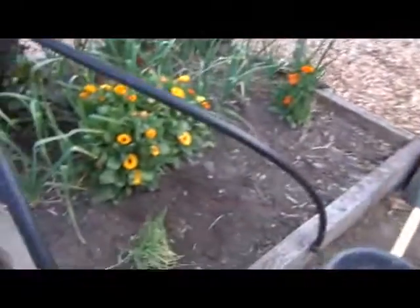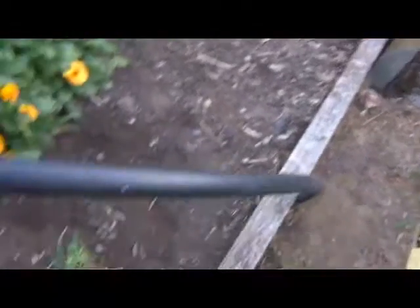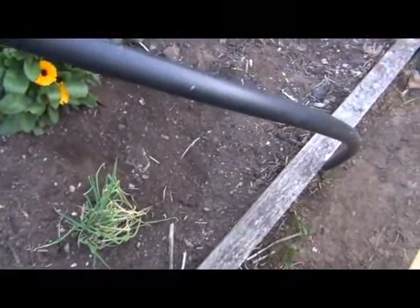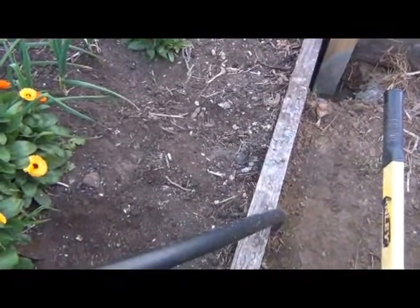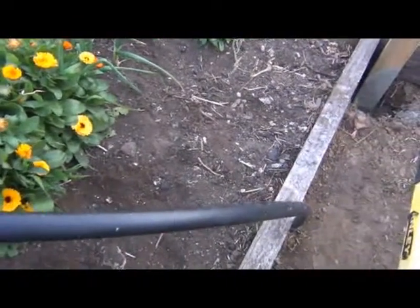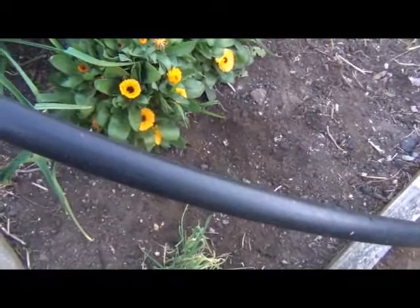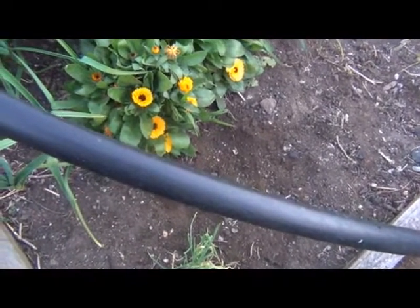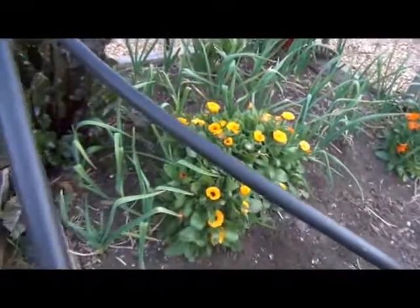We've just finished pulling all the carrots up out of this section, so we're going to have to put some more soil in and build it up again. This will probably be where tomatoes or eggplant go this year. I need to check my plans — last year it had silver beet, beetroot, and carrots in it, so yeah, tomatoes and probably eggplant or something like that will go in here this year.